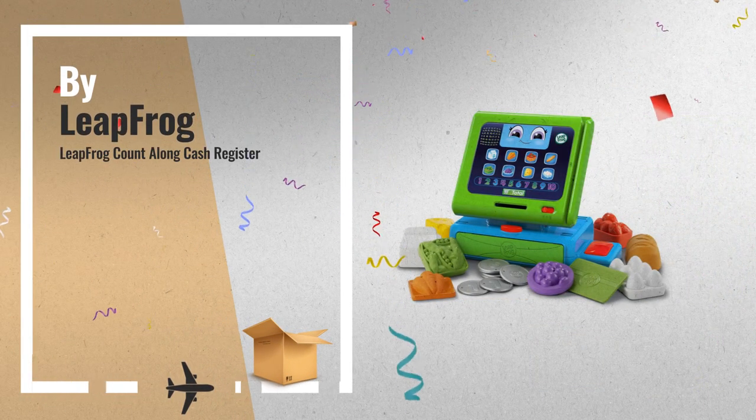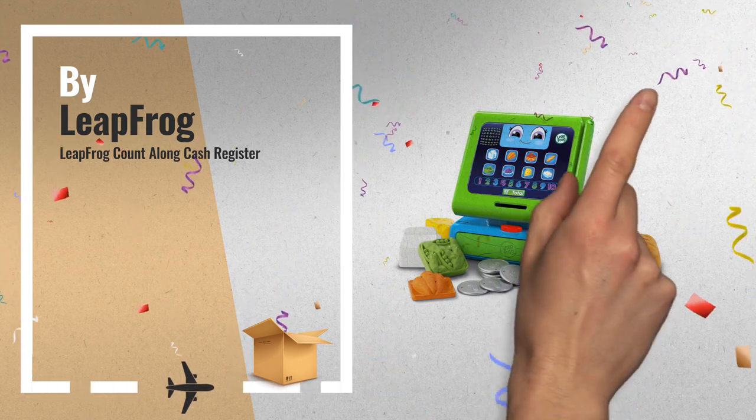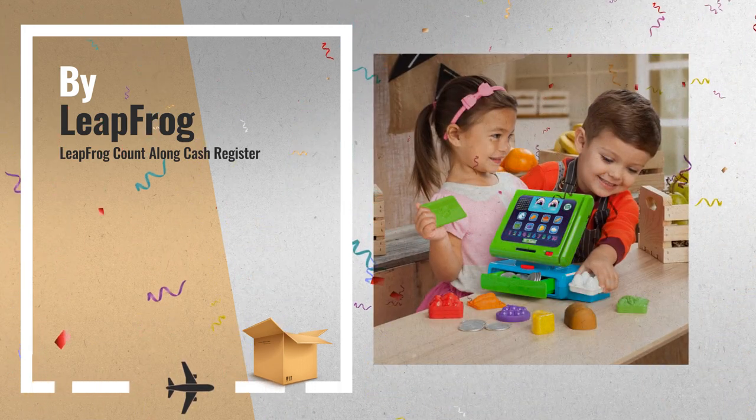Number 7: Count on big learning fun with a singing register pal that counts, talks, and sings. 20 checkout items included, by Leapfrog.